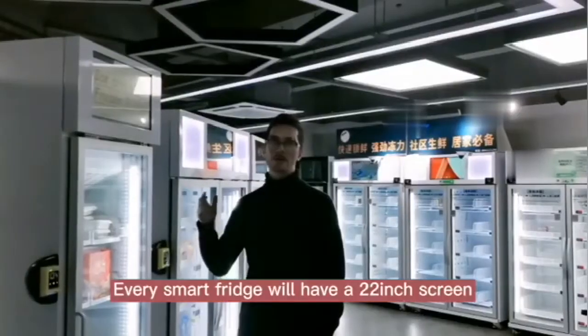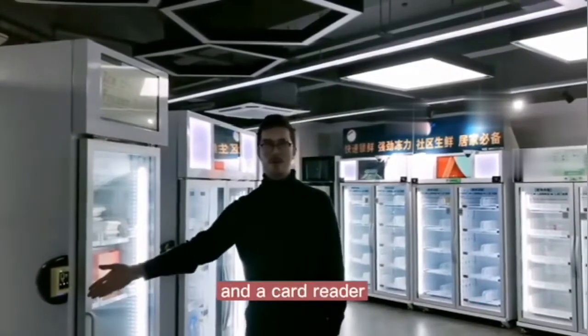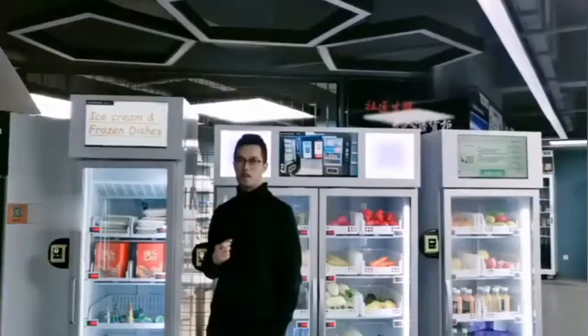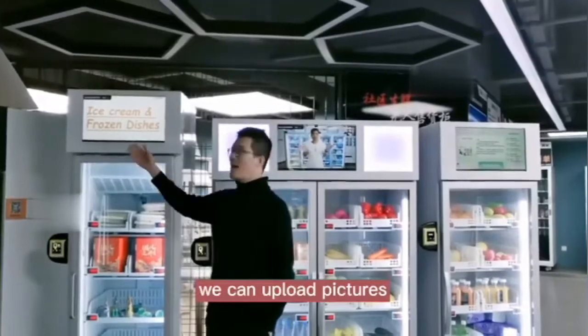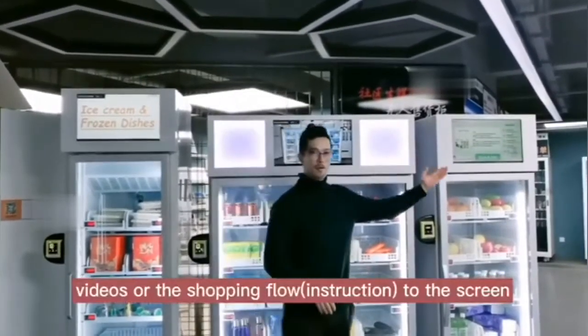Every smart fridge will have a 22-inch screen and a card reader. We can upload pictures, videos, or a slideshow to the screen.